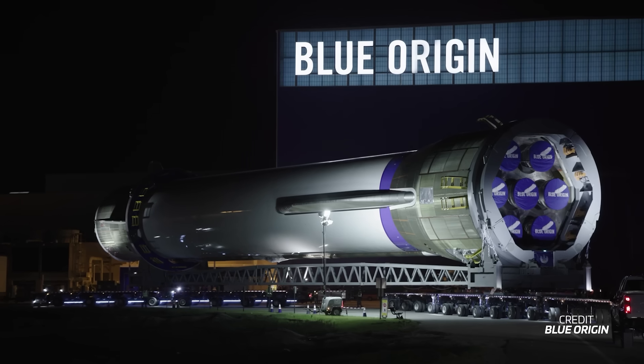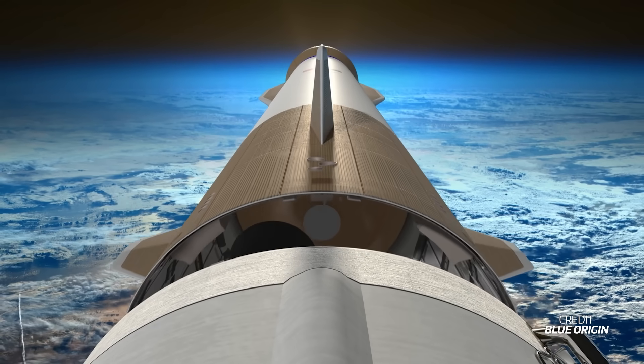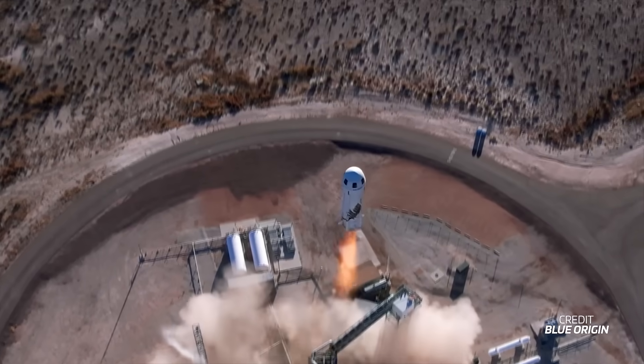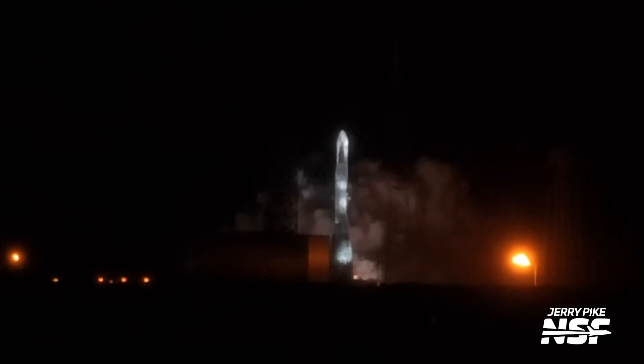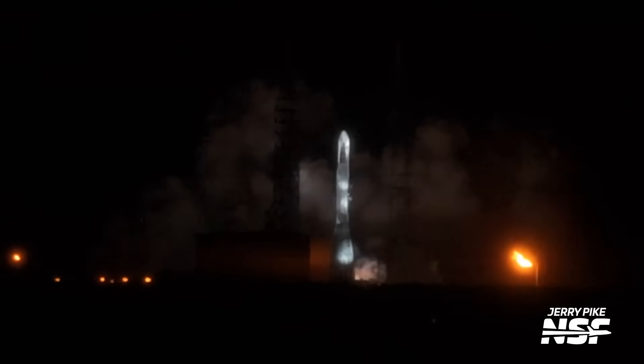New Glenn is the heavy lift rocket developed by Blue Origin, the company already known for flying the New Shepard suborbital vehicle. It's been a long journey for Blue Origin to get to this point, but with the completion of a static fire test and the granting of a launch license, the final milestones have been checked off. Now we're just days away from witnessing this beast finally take to the skies.